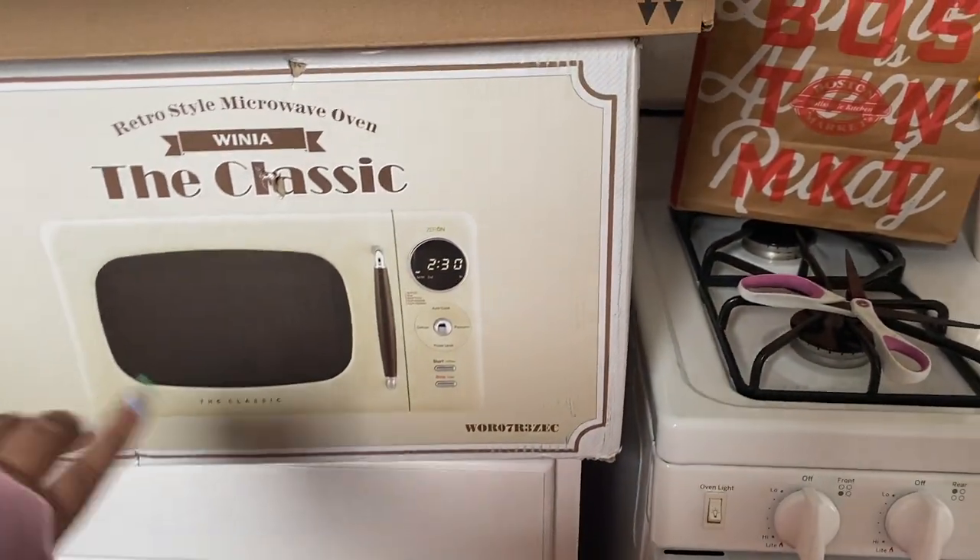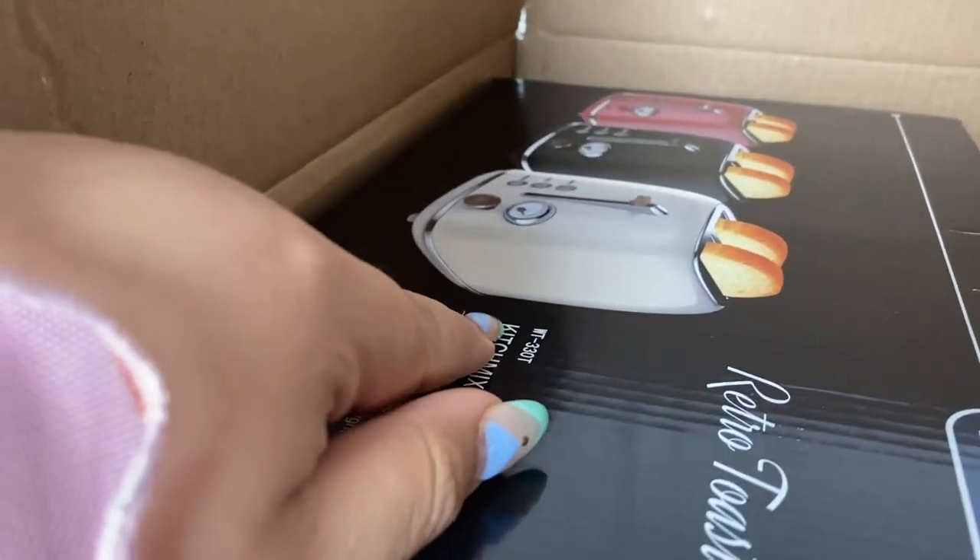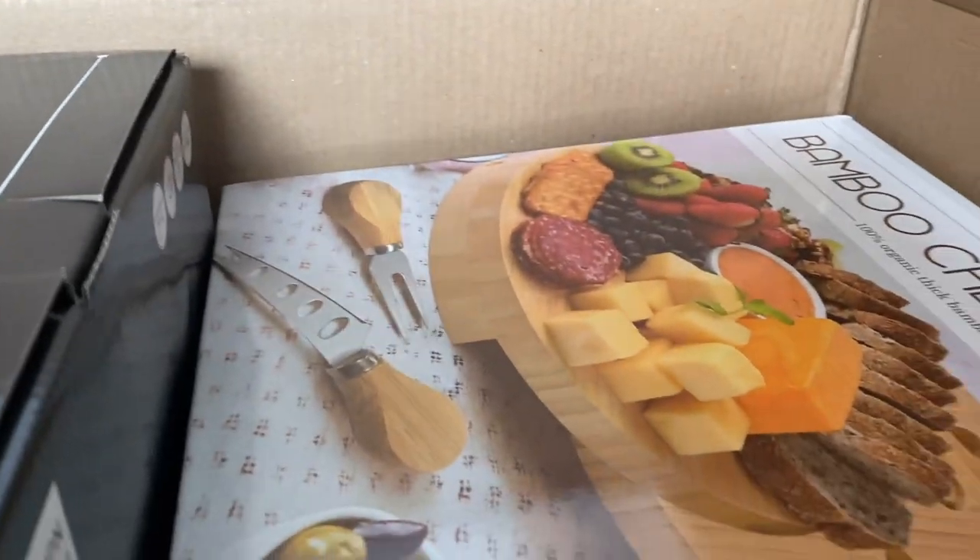Yesterday I showed you that I got the microwave. Today I got this package, which is the toaster we expected. But I also forgot that I ordered this charcuterie board, because it's one of our favorite things to do when we have guests over.